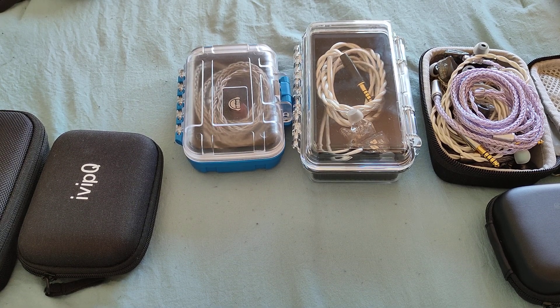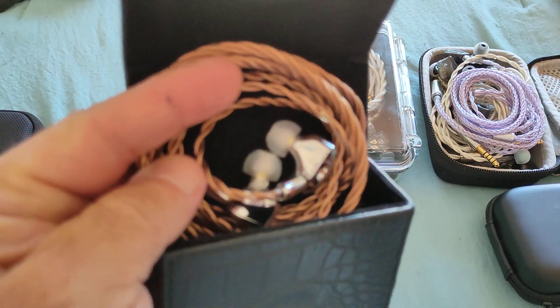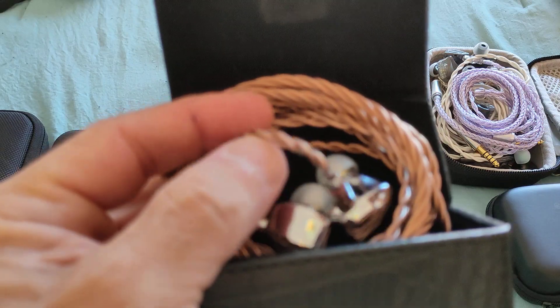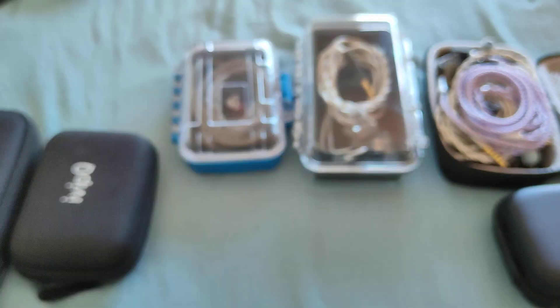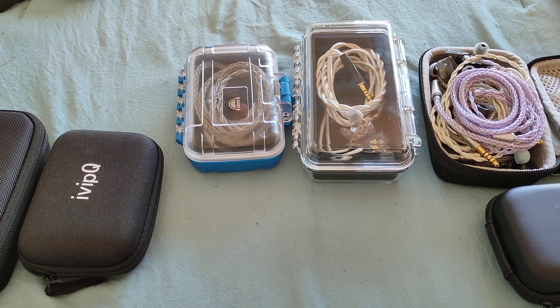If you can find it, the Tangzu Yuanli — their first Dynasty Series model — is also worth considering. Essentially, it offers a sound like the Dunu Titan S but with a little more bass. Very laid back, very relaxed, very easy and non-offensive listening. A really great IEM to listen to, so if you can pick it up at a good price during these sales, definitely go for it.